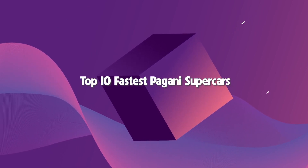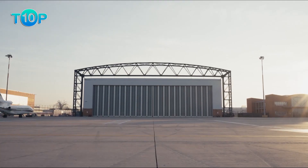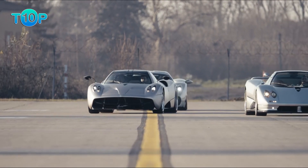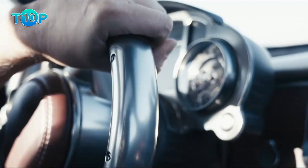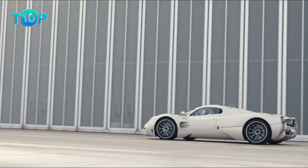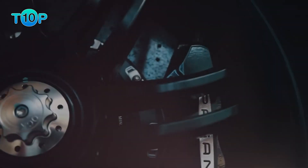Top 10 Fastest Pagani Supercars. It was from an early age that Horacio Pagani developed his interest in sports cars and set out to pursue a career in the automotive industry. This Argentine-Italian engineer began his career early — born in 1955, he finished building his first F2 racer by 1979, when he was in his early 20s.